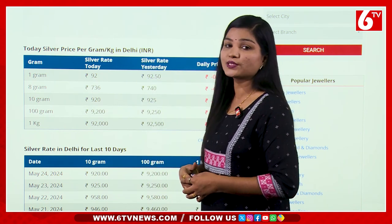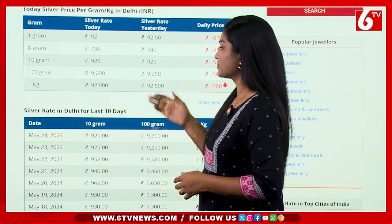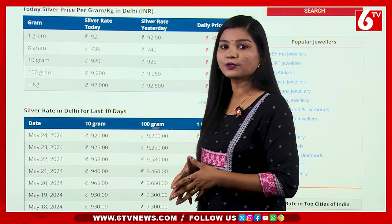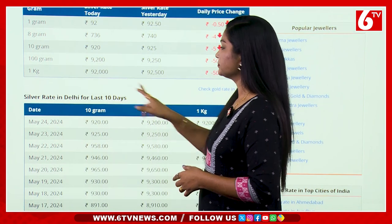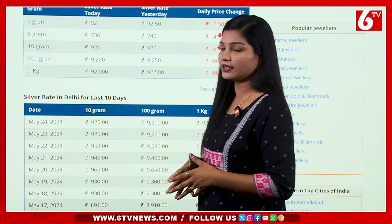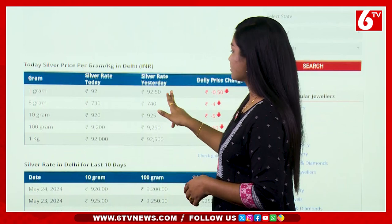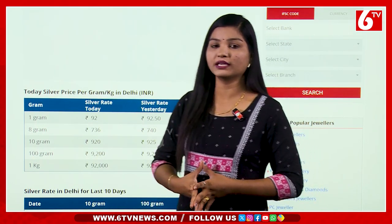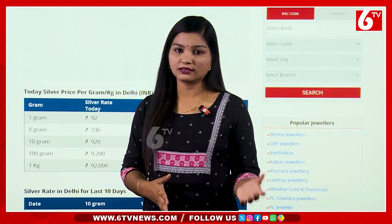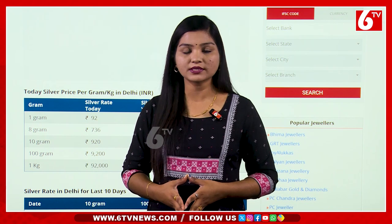The difference is 0.50 rupees. The price is 920 rupees, going up to 925 rupees — a difference of 5 rupees. The silver rate is 925 per day. That is the rate update for today on this channel.